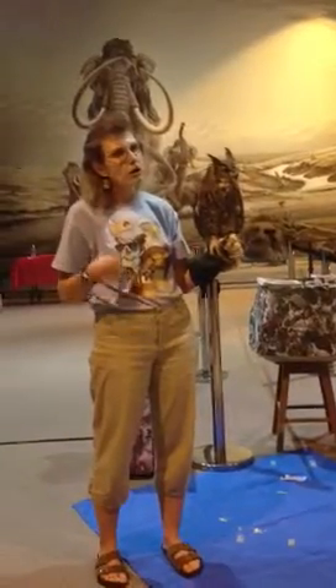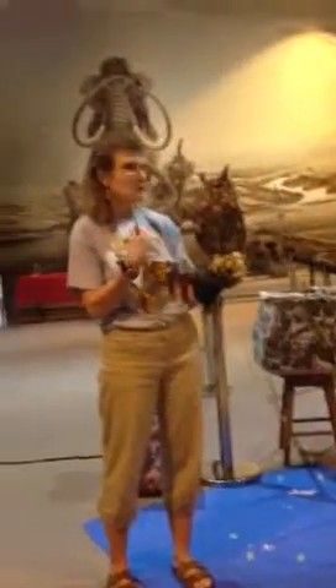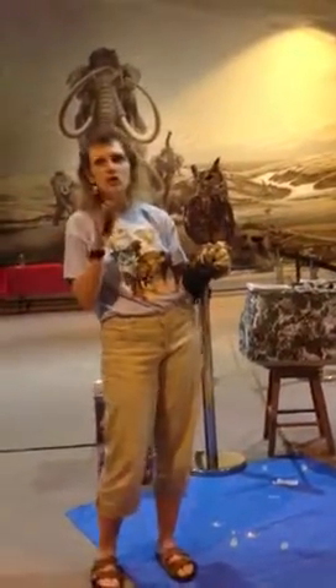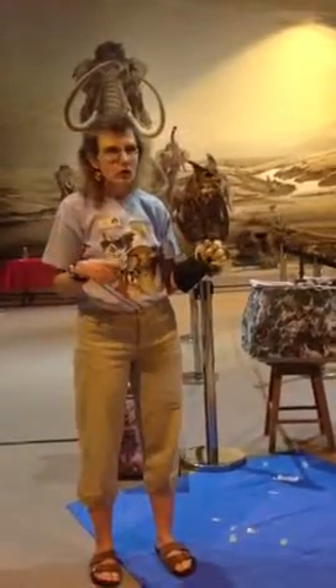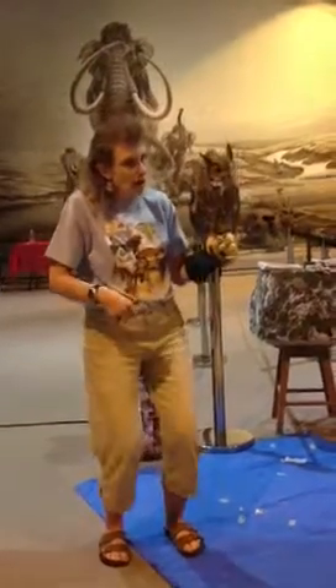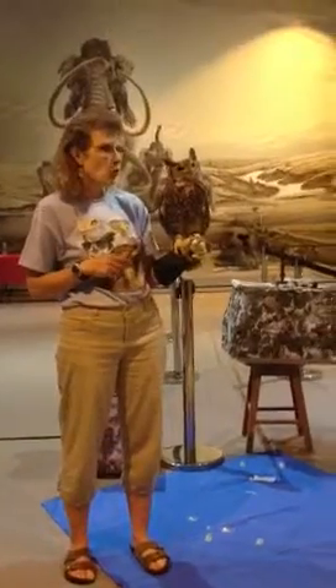They pluck out their own feathers to expose their skin, and their body temperature is warmer than ours. We have a good old 98.6, but they push 100 degrees and sometimes even a little bit more than that. So when you have a bare patch of skin right here and you're hunkered down on that nest down there, you are definitely keeping those eggs warm.